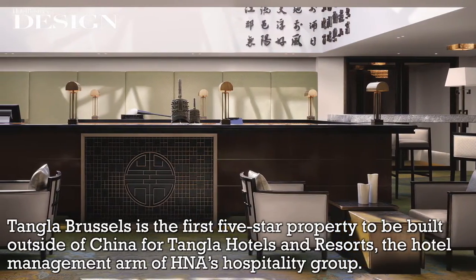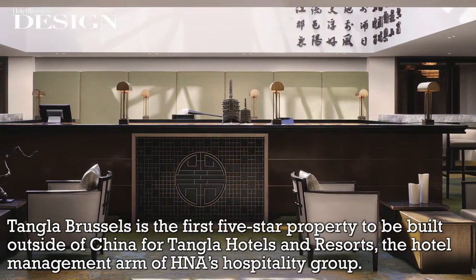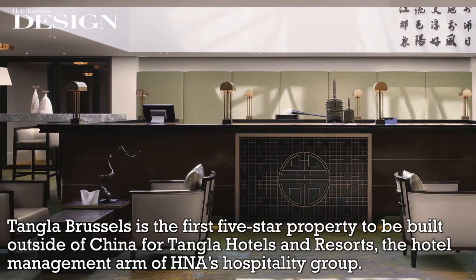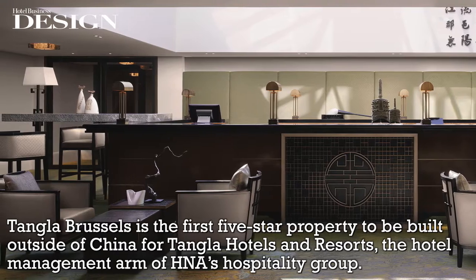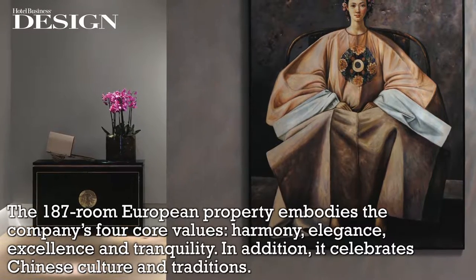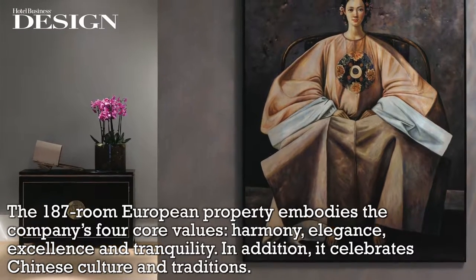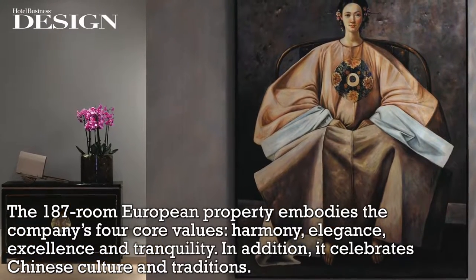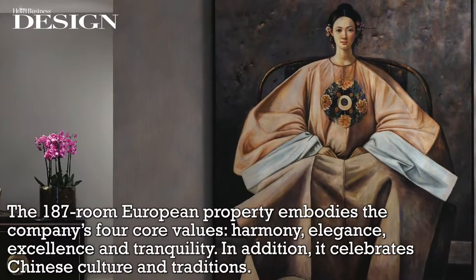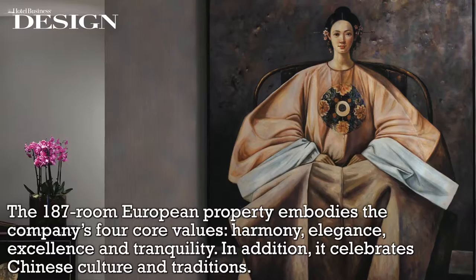Tangula Brussels is the first five-star property to be built outside of China for Tangula Hotels and Resorts, the hotel management arm of HNA's Hospitality Group. The 187-room European property embodies the company's values: harmony, elegance, excellence, and tranquility. In addition, it celebrates Chinese culture and traditions.